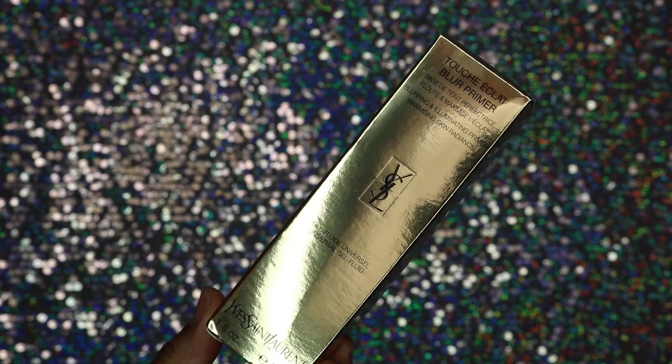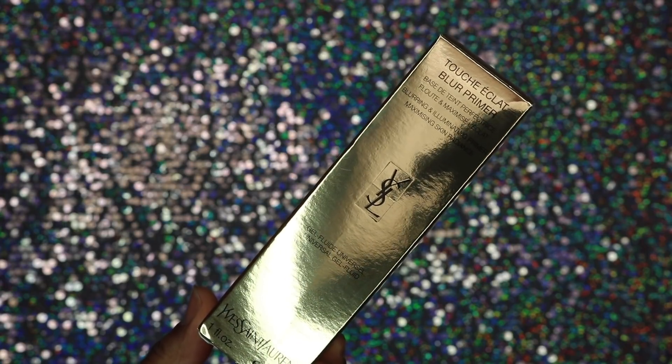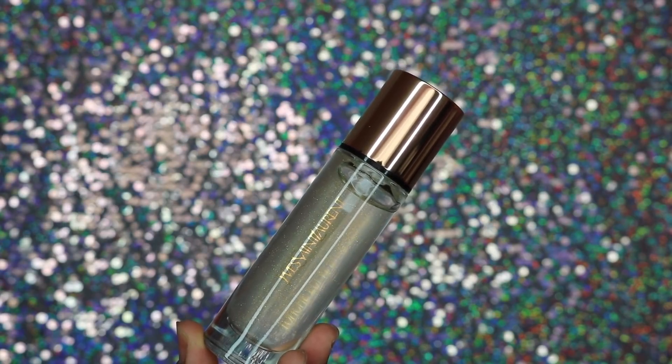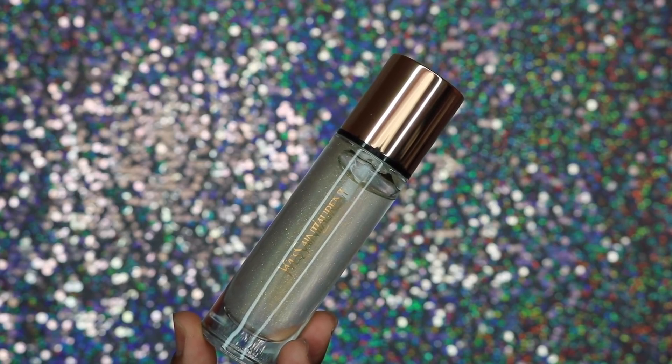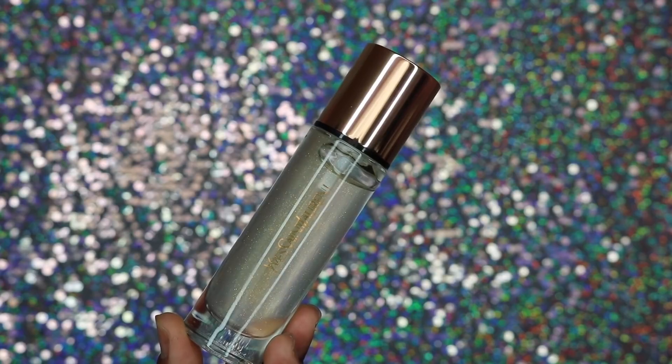My next product is going to be a primer from Yves Saint Laurent — this is a beautiful primer that has little golden sparkles in it. I cannot wait to use this primer. In my next video I'm definitely using this primer. It is their Blur Primer and the packaging is so pretty.